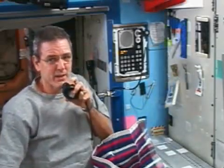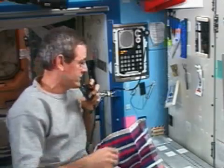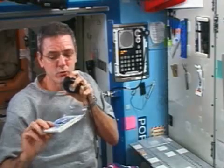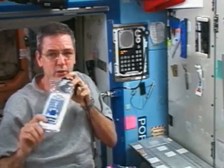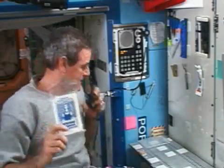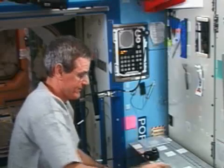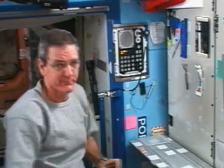No running water — how do I get all that extra soap off my face? Courtesy of the Russian space program, we have these wonderful wet towels. Each package has one wet towel in it.